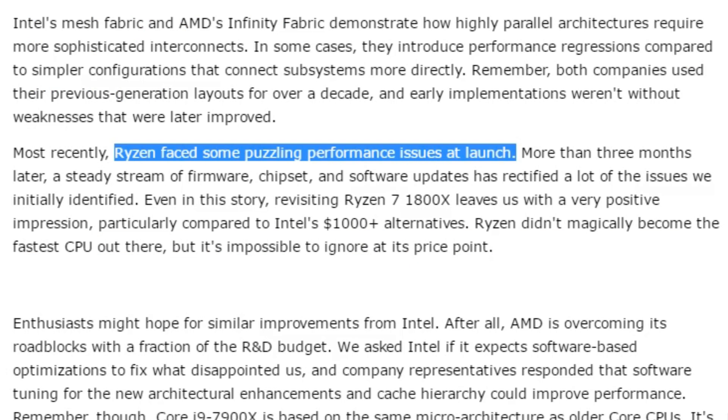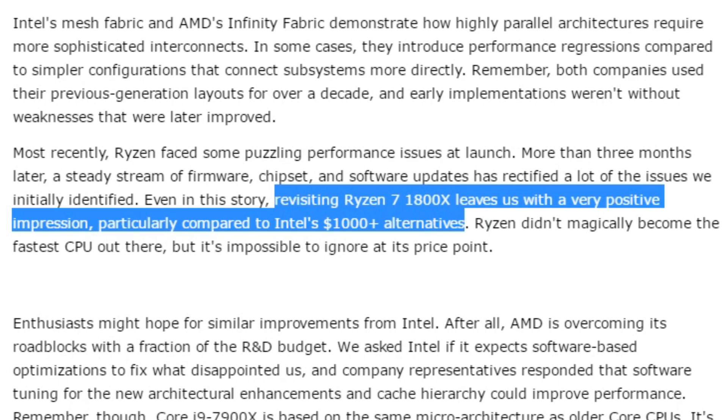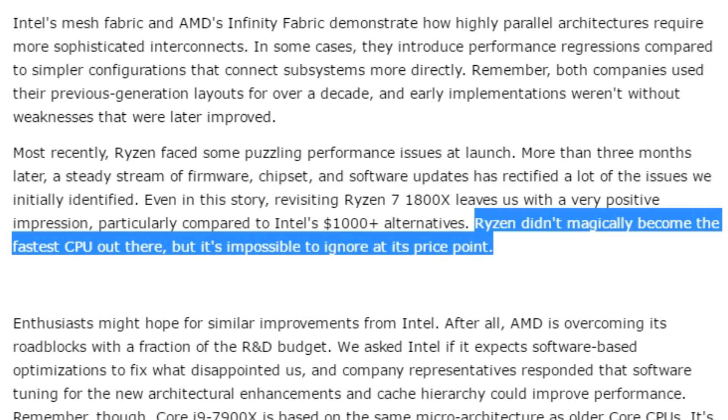Paul then talked about Ryzen's puzzling performance issues at launch, and having re-benchmarked all the Ryzen 7 1800X numbers, that now left him with a very positive impression, particularly compared to Intel's $1,000-plus alternatives. Ryzen isn't as fast obviously, but at the price point, the value proposition is very hard to ignore.